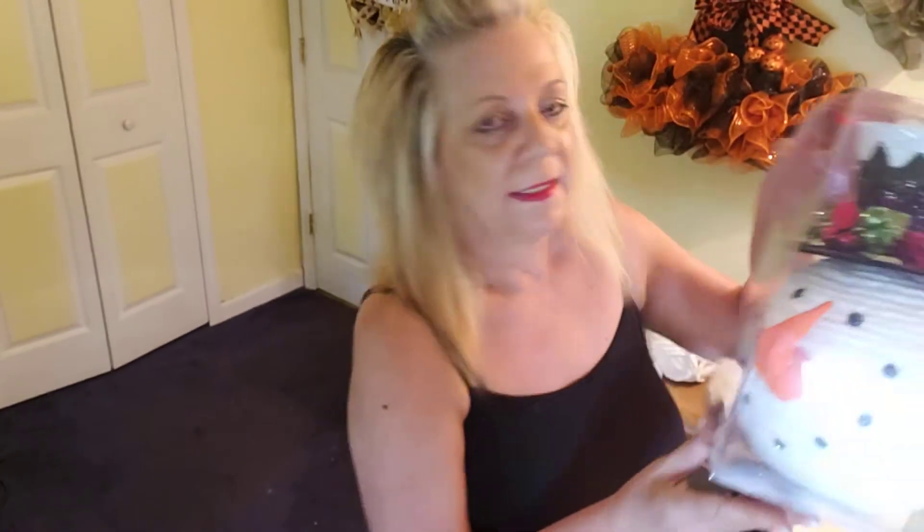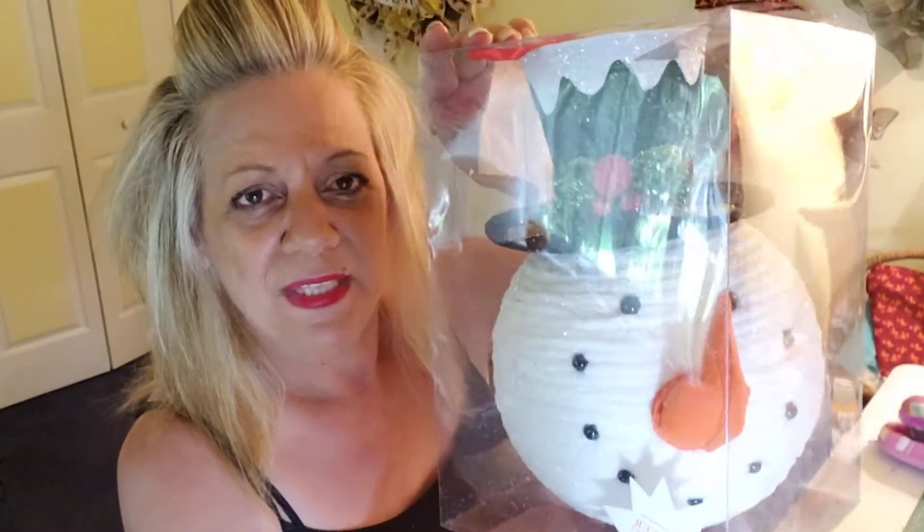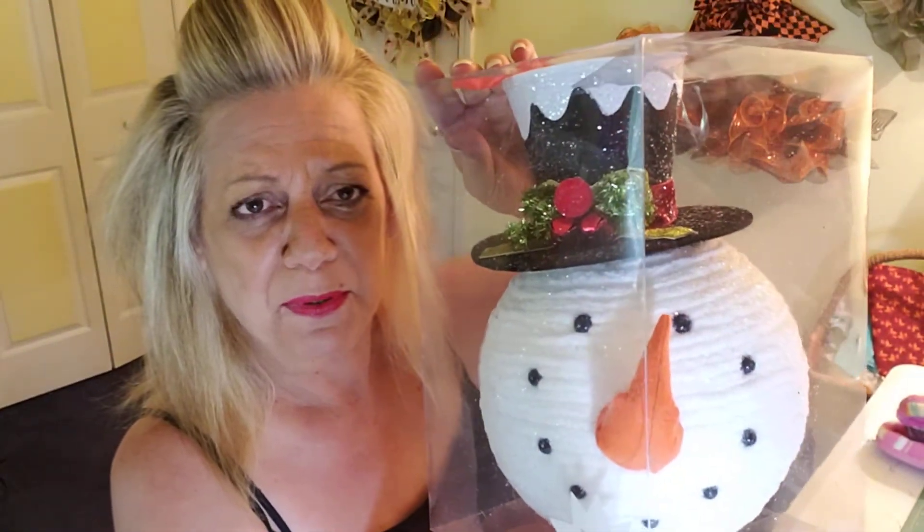Starting with Hobby Lobby — I bought this adorable figure. He was $29.99 but I used my 40% off coupon so I got him for about $18. I'll put him on one of my Christmas trees. I also got a roll of mesh and another roll of orange because their mesh was 50% off.